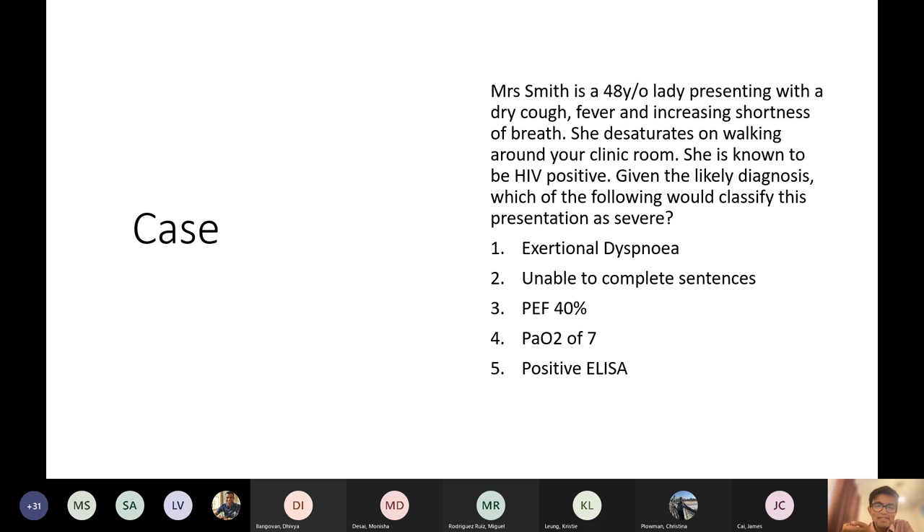I had a feeling this would split the vote a little bit. You can have another 10 seconds. A few of you went for B, a few of you went for C, lots of you went for D. D is the correct answer.